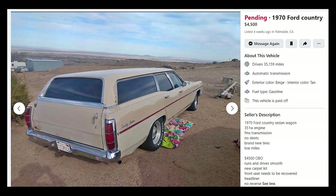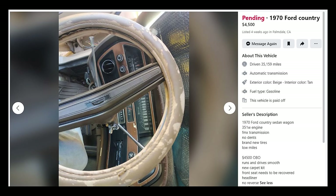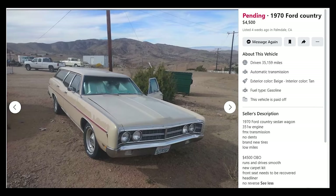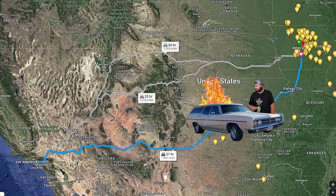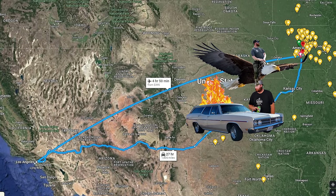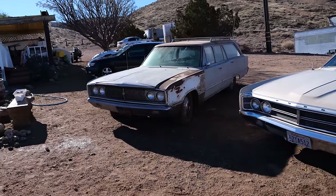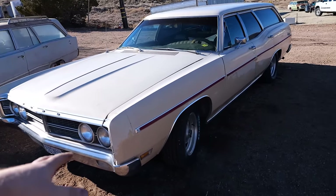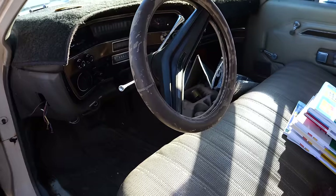To say I was taking a risk would be an understatement. The ad listed a 351 Windsor with an FMX, brand new tires, and low miles — with one little last-minute mention of no reverse. The person selling it didn't have much info on the car, and the pictures weren't helpful either. It was a complete shot in the dark. I offered three grand and he came back at $3,300. Next thing I knew, I was on a one-way Uber ride out to Palmdale.